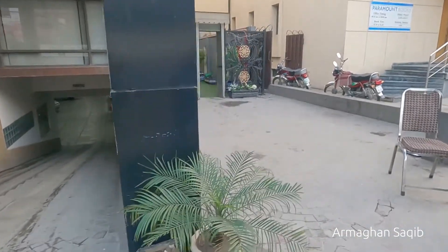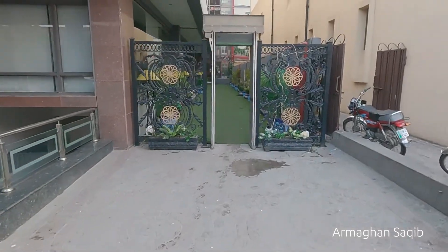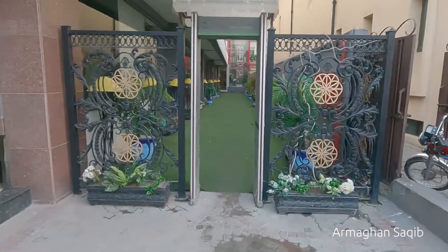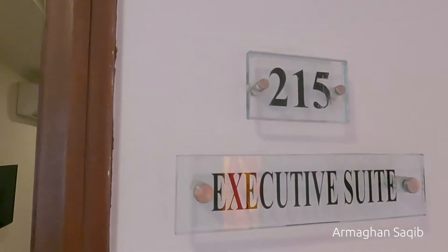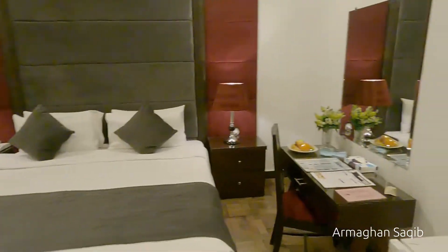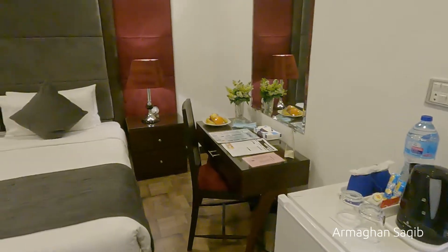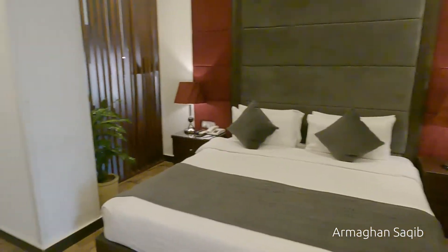You can go to the restaurant and this is also the route. Executive Suite 215 — I will give you an overview. Here is a bedroom from the camera. This is a bed.